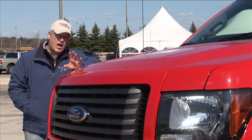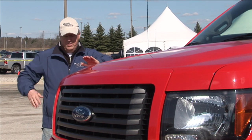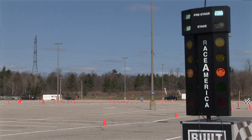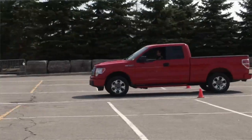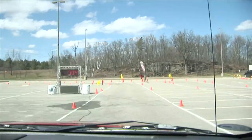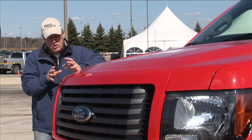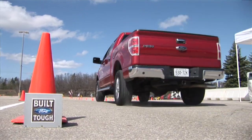The entire lineup of F-150 trucks has new engines, ranging from the largest V8 down to the entry-level V6. The V6, as we found out today driving the acceleration and braking track, is a perfectly acceptable engine — a good little engine. But when you take a V6 and put the EcoBoost technology into it, all of a sudden you've got a great little V6 engine with V8 power.